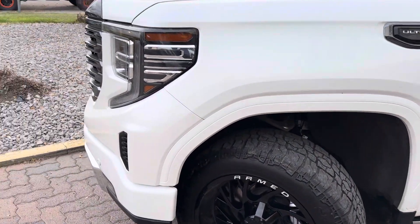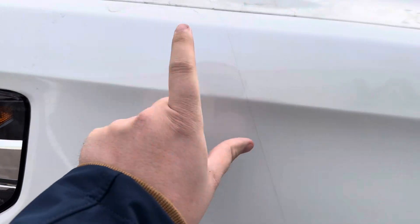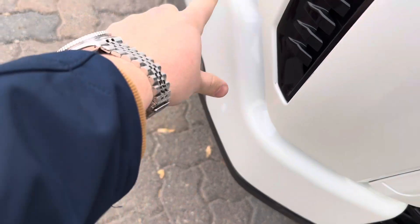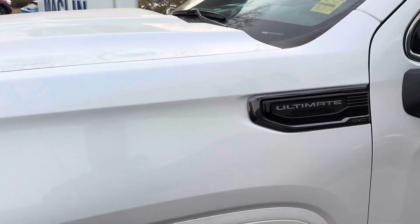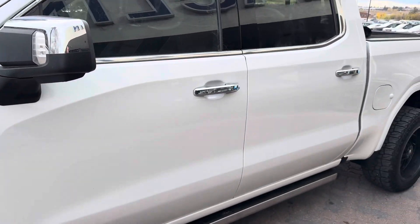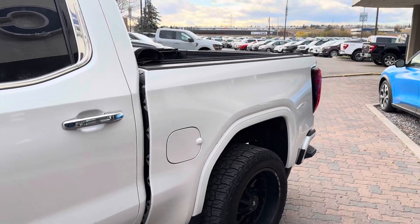Up front we have full 3M protection on your fenders, your bumper, and even down below too, so it looks pretty nice and keeps it looking fresh for a long period of time. On the side we've got a crew cab here with the five-and-a-half-foot box.